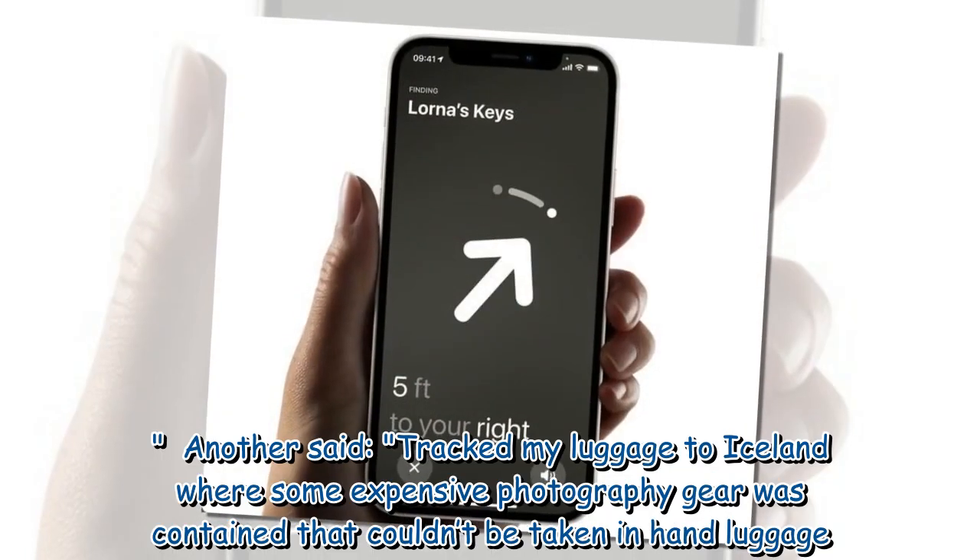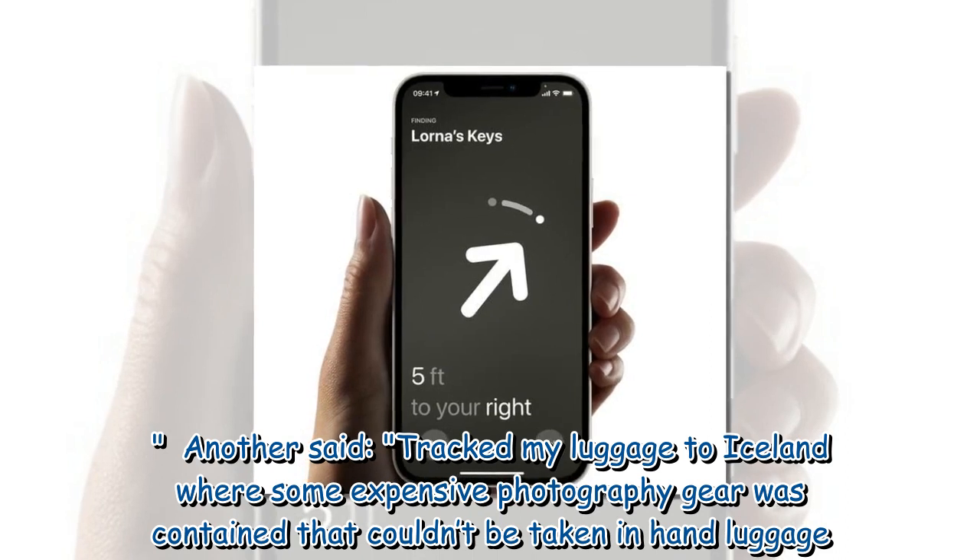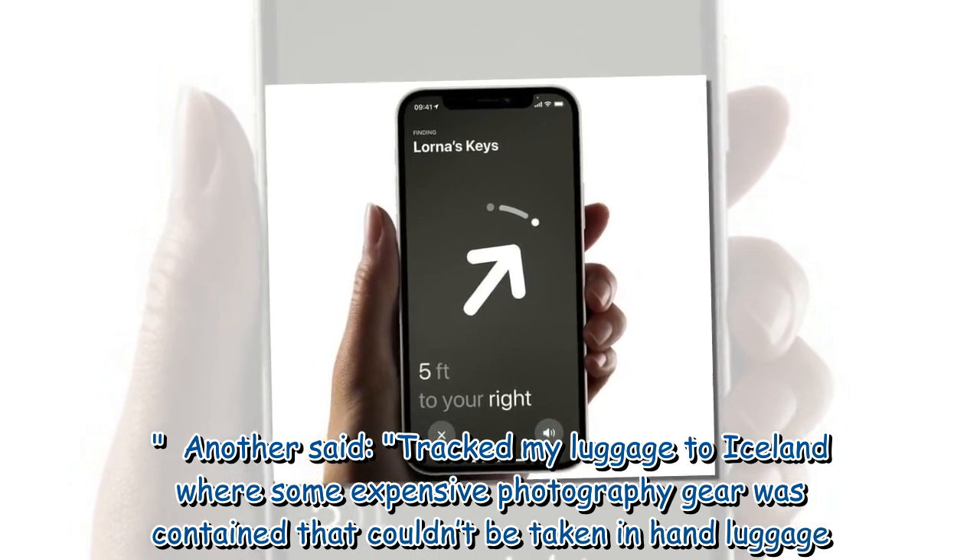Another said: 'Tracked my luggage to Iceland where some expensive photography gear was contained that couldn't be taken in hand luggage.'